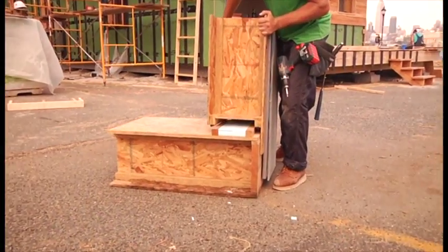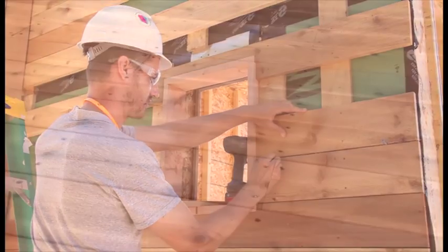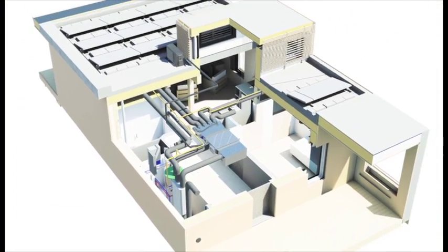EmpowerHouse building methods and details are simple and designed to be built by Habitat's volunteer workforce. The construction materials are health-certified, readily available nationwide, and have recycled contents where possible. It is built to conserve energy and reduces the site primary energy demand.